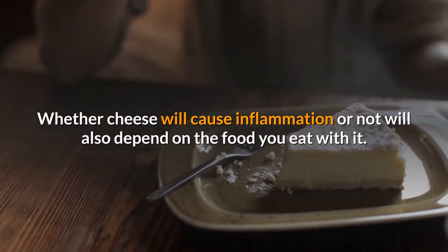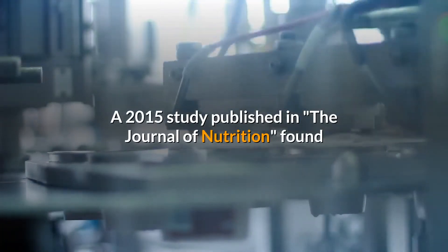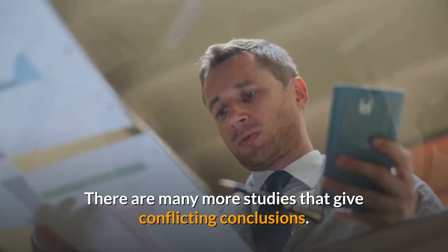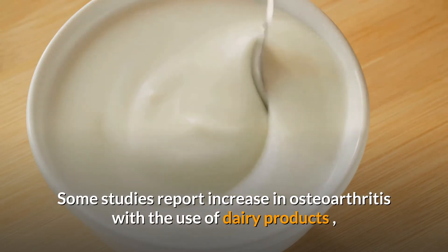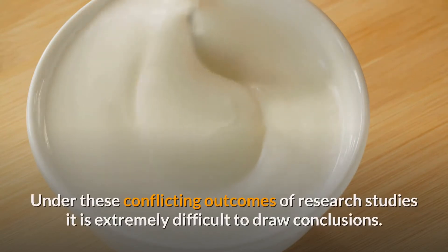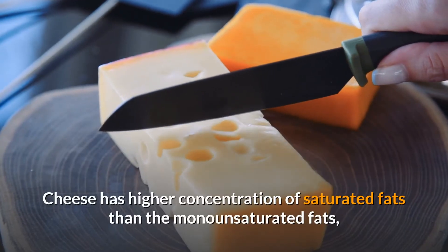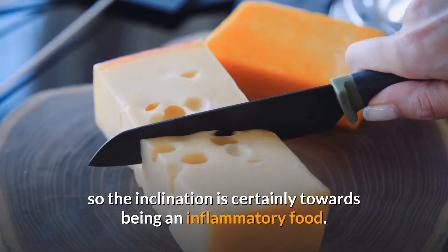Let's look at some research. A 2015 study published in the Journal of Nutrition found that eating dairy foods increased low-grade inflammation. There are many more studies with conflicting conclusions — some report an increase in osteoarthritis with dairy products, whereas others show milk and yogurt reduce the risk of gout. Under these conflicting outcomes, it is extremely difficult to draw conclusions. However, cheese has a higher concentration of saturated fats than monounsaturated fats, so the inclination is certainly towards being an inflammatory food.